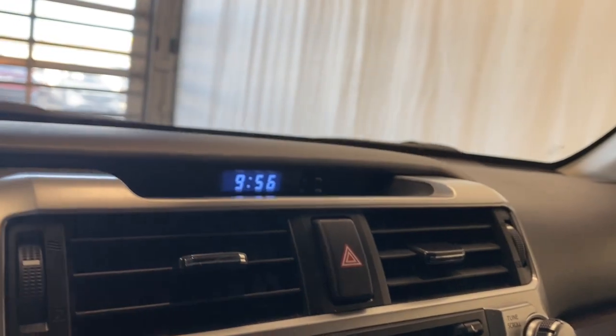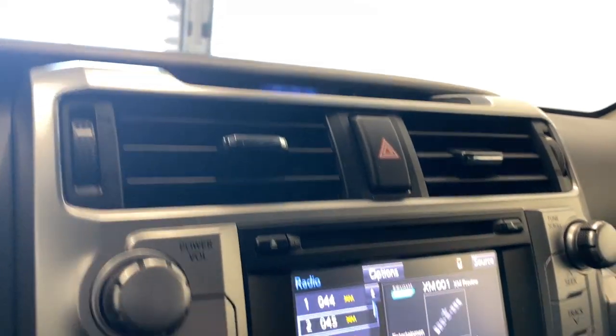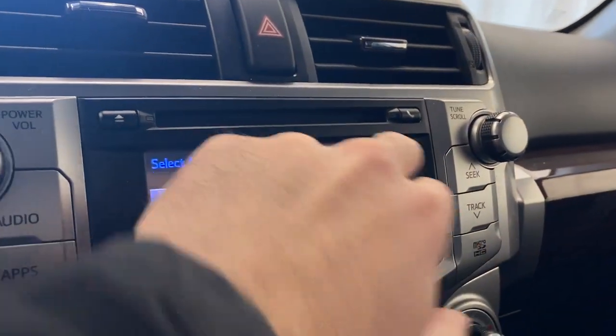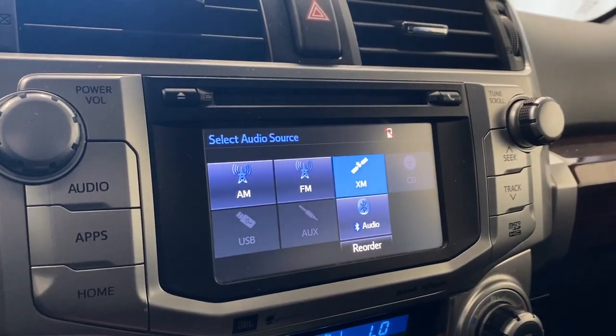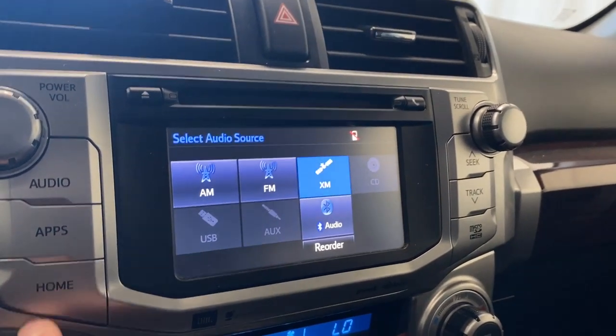On the left side here we have our clock, two air vents, hazard lights, and CD player. Checking out our source list, we do have AM, FM, Sirius XM, CD player, USB, Bluetooth, and auxiliary. Tons of options there for us.